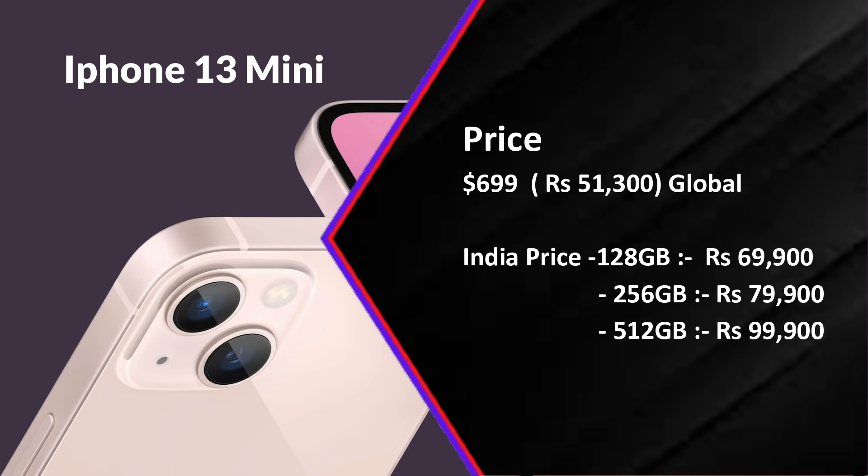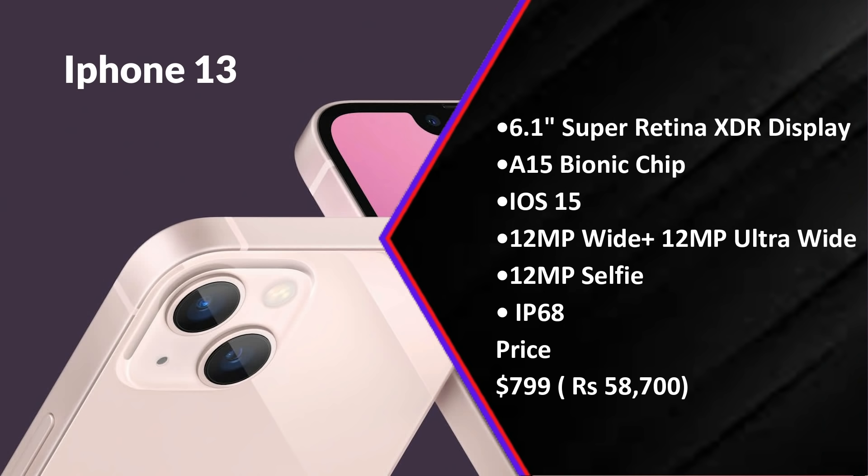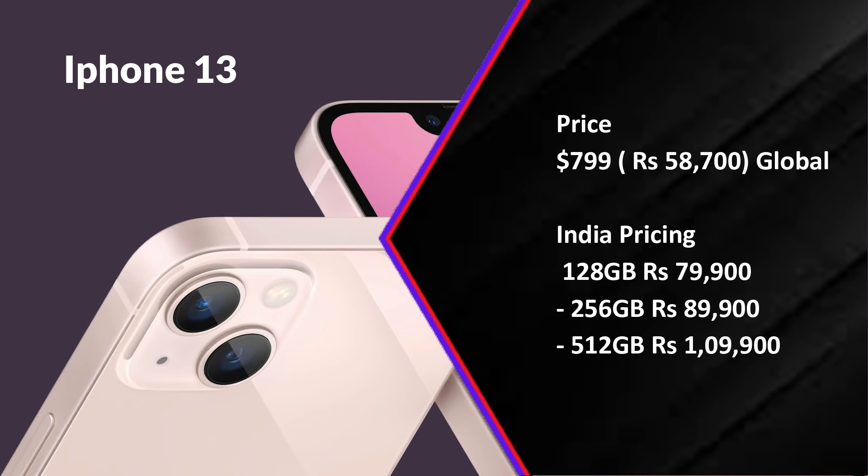The global price for iPhone 13 mini is $51,300 (Indian pricing). The starting price is $69,900. iPhone 13 has a similar specification, with a 6.1-inch display. The global price is $58,700 and Indian pricing is $79,900.